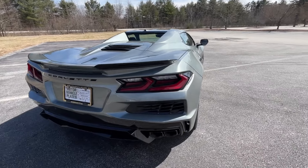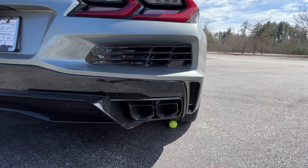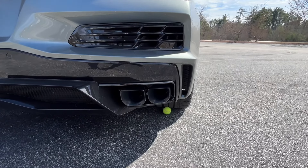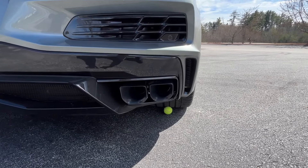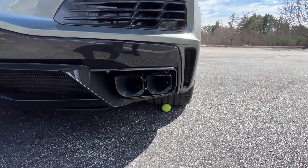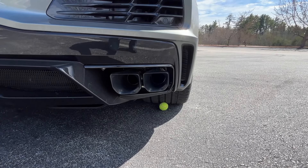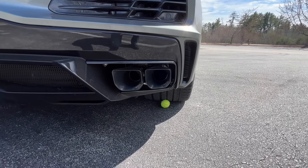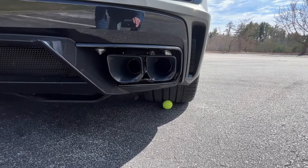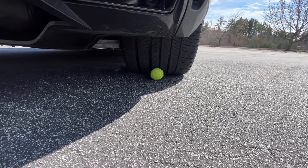The exhaust is four exhaust tips — two on each side. One thing I did pay extra for was the black exhaust tips. I like the square shape of them, and some people think they're even louder than the chrome because one of the pipes on one side is actually a little larger. I can't say for certain if it's louder or not.